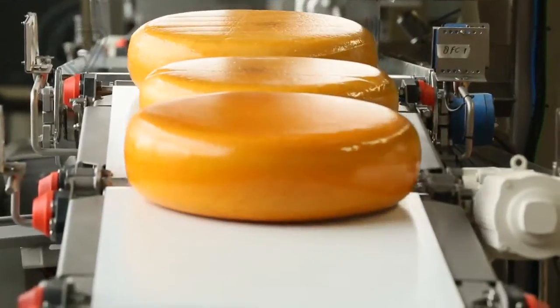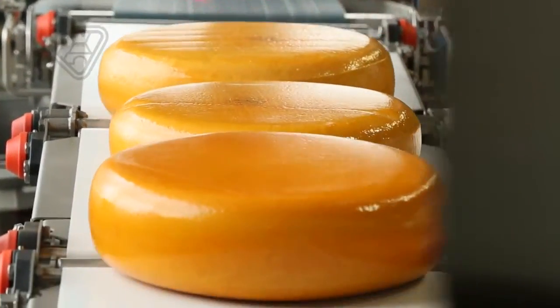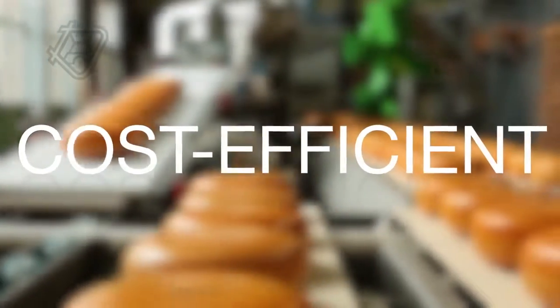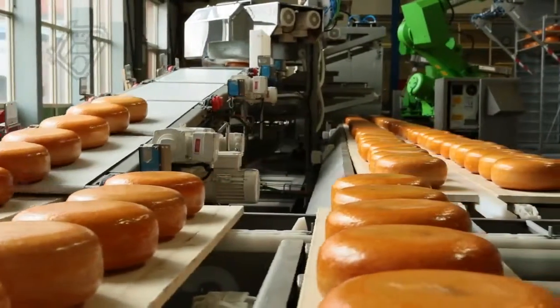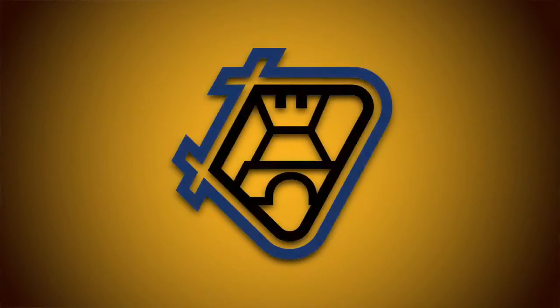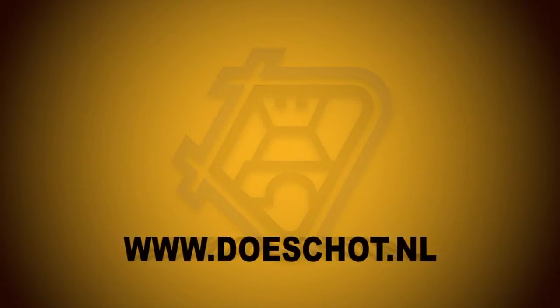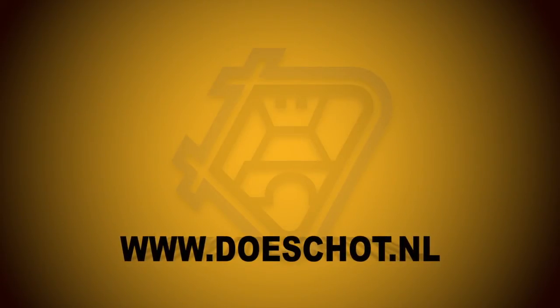This will certainly speed up the cleaning process. This line can process 40,000 kilos of cheese per hour, in a hygienic and cost-efficient manner. With this new line, Dusschot is your partner for innovative cheese treatment.